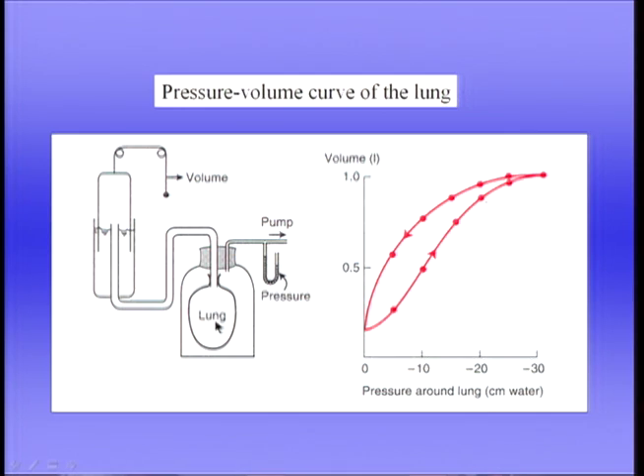We could measure this pressure-volume curve using positive pressure inflation. We'd simply raise the pressure in the lung through a series of plus 10, plus 20, plus 30 centimetres of water and measure the change in volume. We'd get exactly the same pressure-volume curve. So it doesn't matter whether you inflate the lung with negative or positive pressure — you get the same behavior.